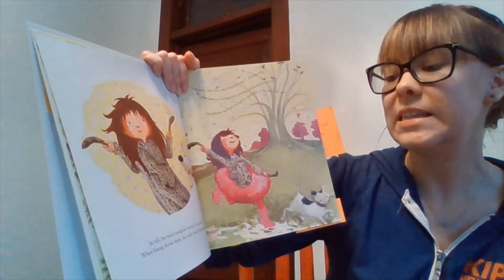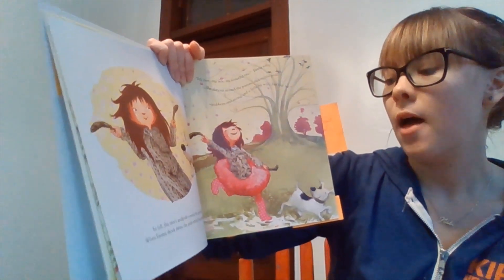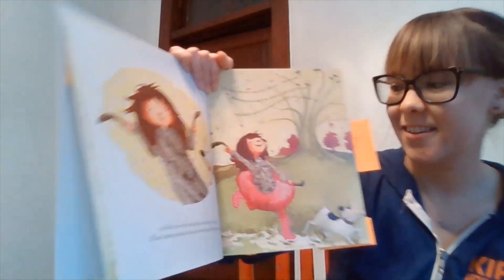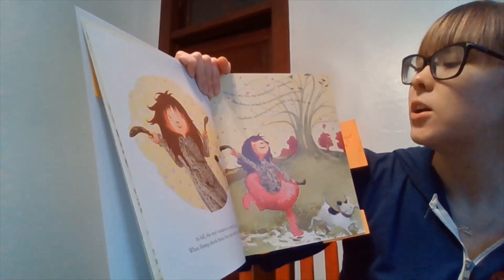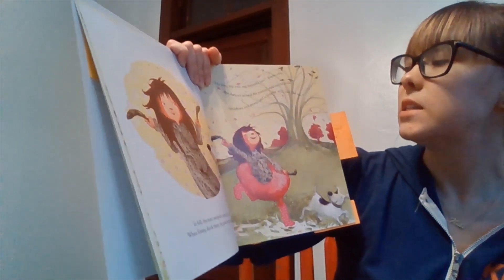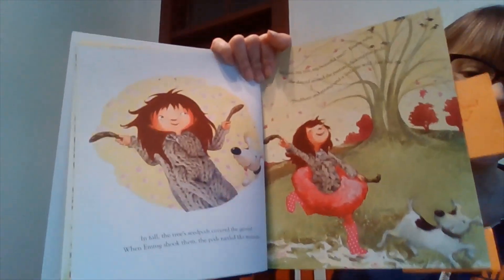In the fall, the tree's seed pods covered the ground. When Emmy shook them, the pods rattled like maracas. "My tree, my tree, my beautiful tree," Emmy sang. She danced around the pasture, shaking the pods — stubborn and strong and a little bit wild, just like me.